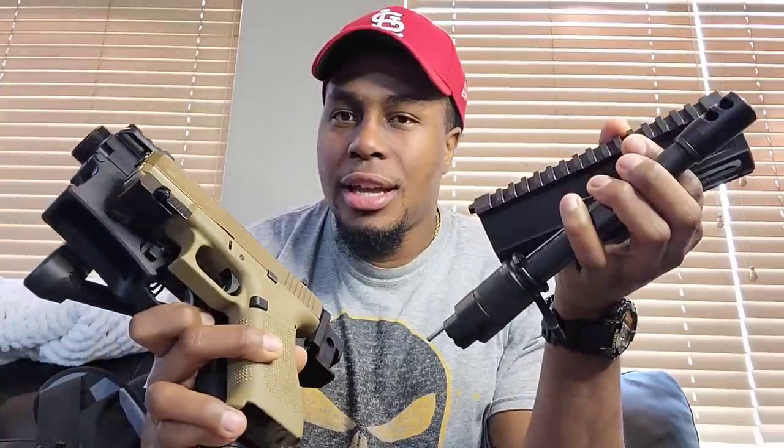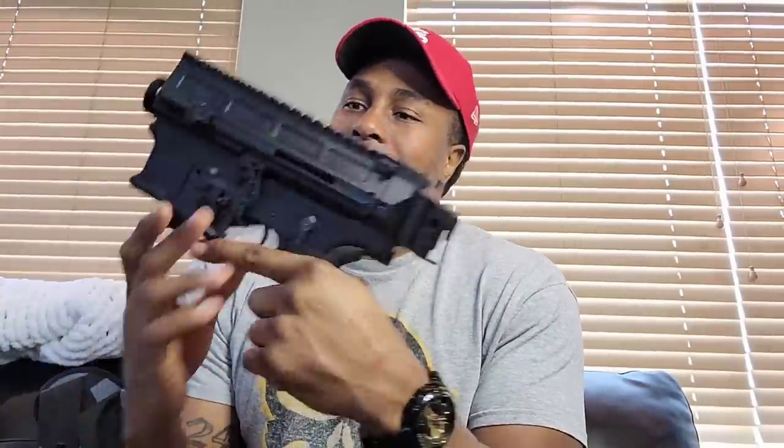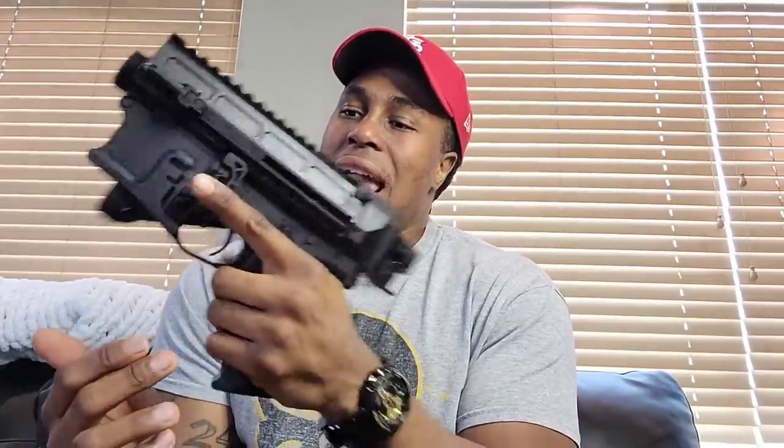I want y'all to look at this thing — you can literally put it in your pocket. Let me do a size comparison with a Glock 19X to show the difference. We're talking about a 300 Blackout or 5.56, and the rest of your parts come down to just your barrel and that's it. This thing can go anywhere — hands down the ultimate backpack gun. Super crazy.